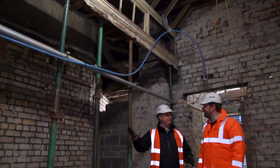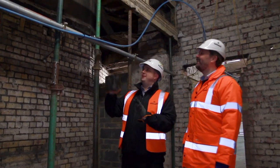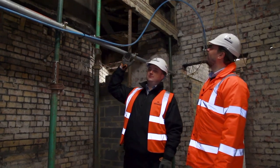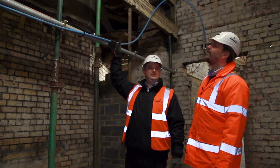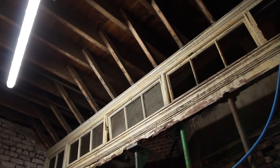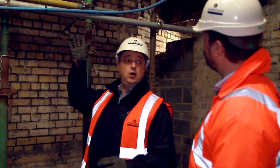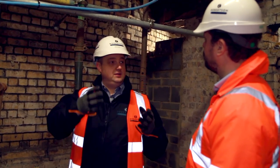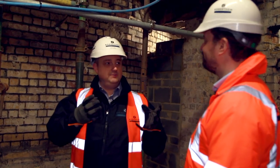Here we are in the ladies' toilets. What we have here is one of the original features from 1910. It was actually hidden underneath the existing ceiling — so obviously when we came in and took the ceiling out, this has now been exposed. We're currently working with the conservation officer and the architect on how we're going to incorporate these features within the build, so you have the old and the new working together side by side.